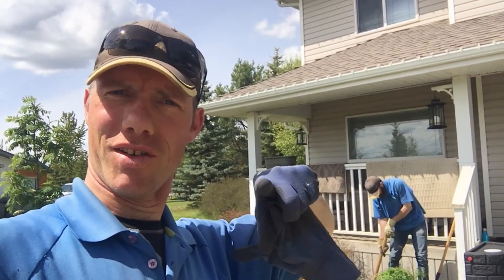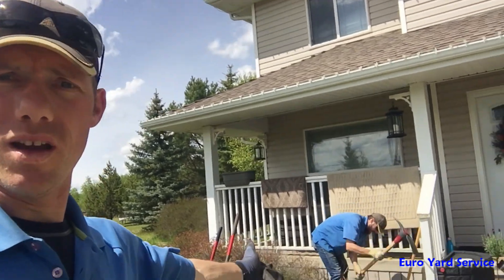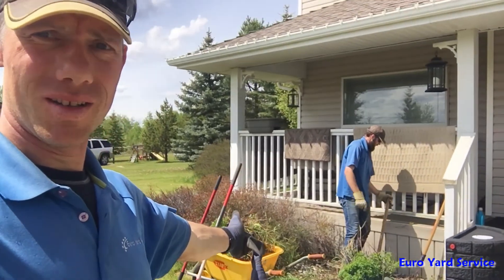Hello ladies and gentlemen, boys and girls, Rudi here with Yuri Yard Service, and Matt is hard at work. We are on an acreage in Parkland County.